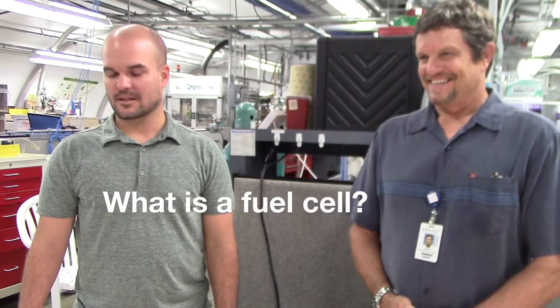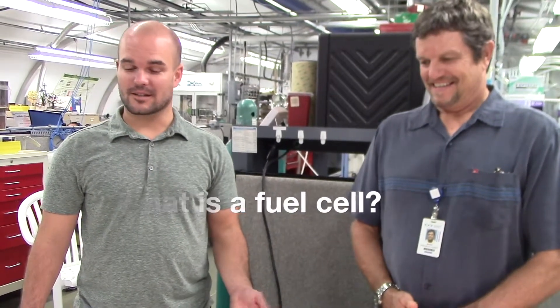So what is a fuel cell? A fuel cell is like a battery. It takes chemical energy and turns it into water, and you get electricity out of it to power things like a PlayStation or any type of device that you have.